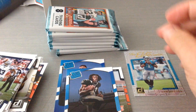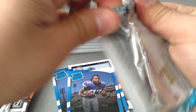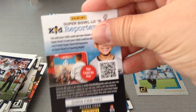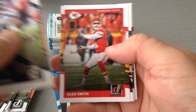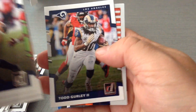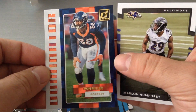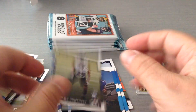Dalvin Cook rated rookie — nice one. So we pulled Dalvin Cook and Kamara, not bad in the blaster. Wagner, Amendola, Alex Smith — who had an amazing day against the Patriots. Sneed, Reid, Todd Gurley. Oh, we got a nice Dominator — Von Miller. Here we go, that's a nice insert. And a rookie — Marlon Humphrey.